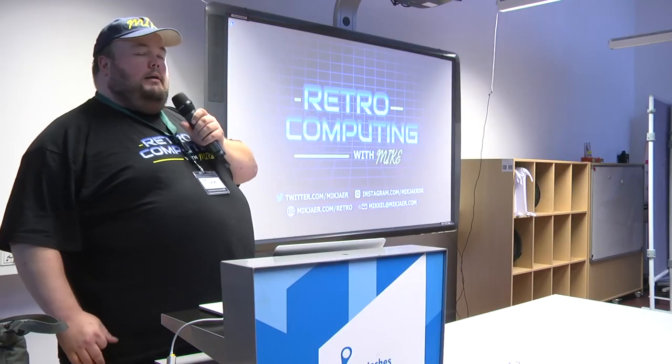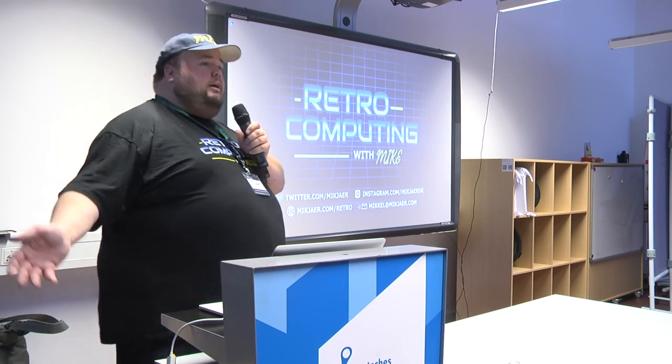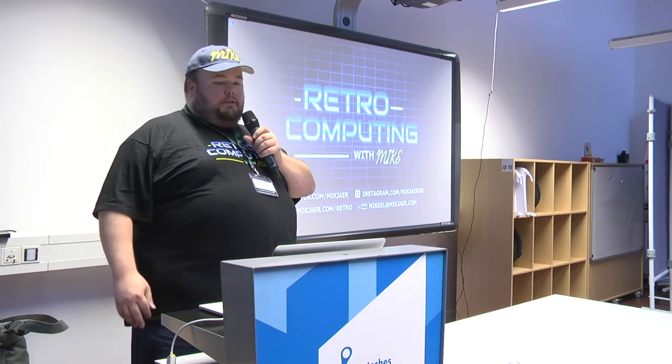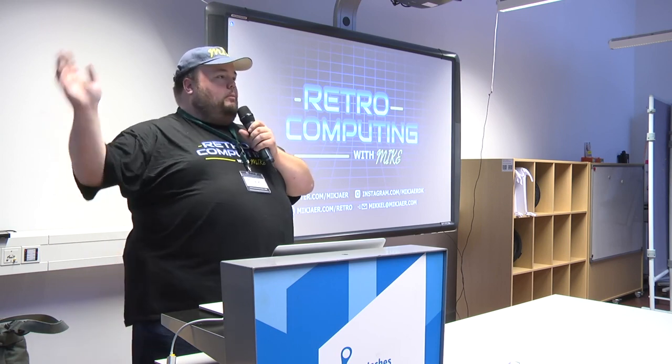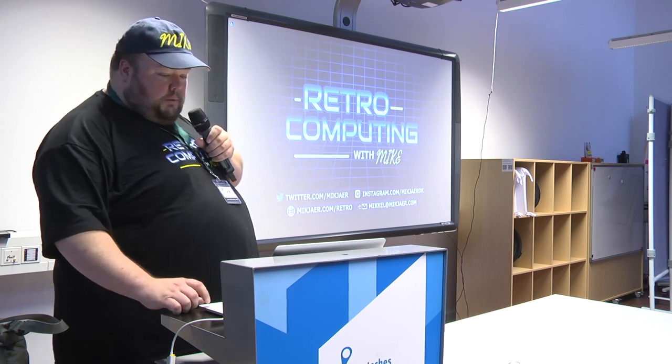Hello and welcome. This talk will be in English. My name is Mike and I like old computers and I like communication, so I have started a YouTube channel about old computers. In that work I got in touch with you guys and was asked to come here and talk a little bit about computers in Denmark. My response was 'we don't make computers in Denmark' — which was stupid. Then I had a look and found out so much that I had to cut away stuff.